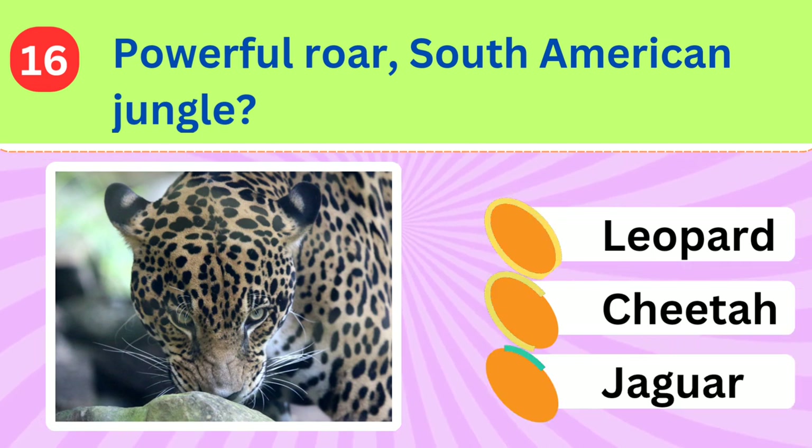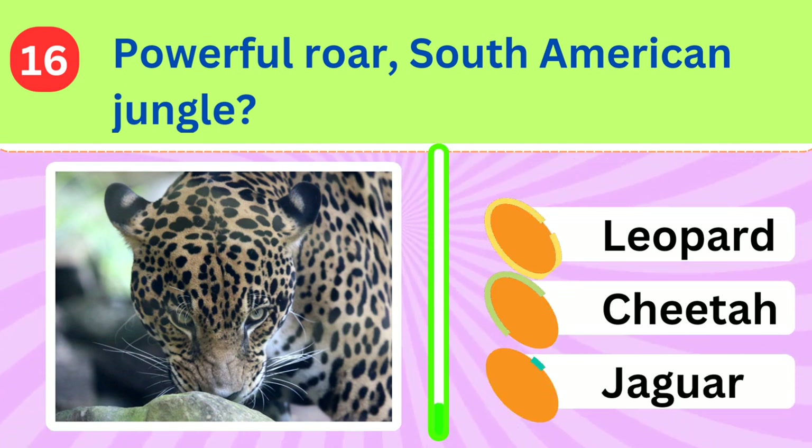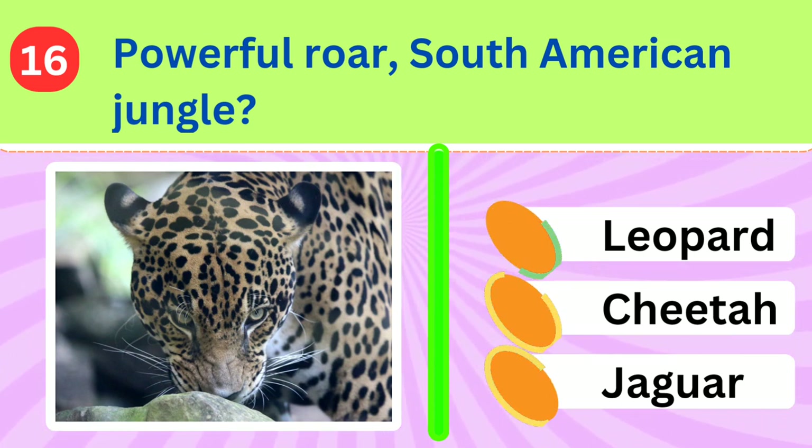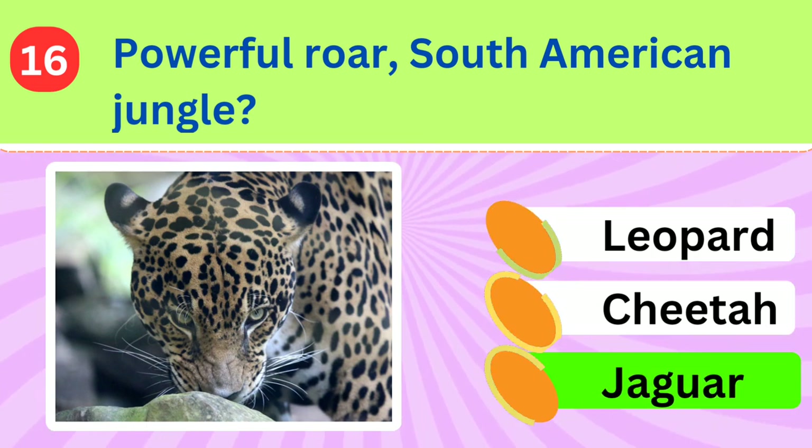Native to the jungles of South America, this striped big cat is known for its powerful roar. What is its name? Jaguar.